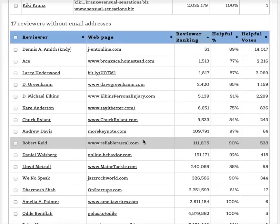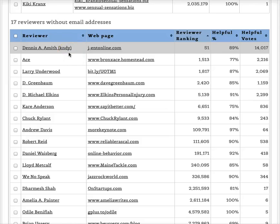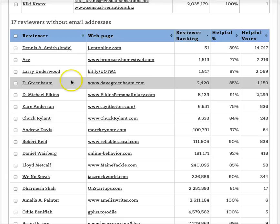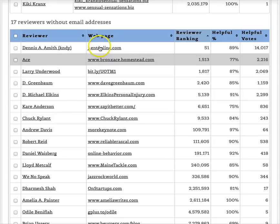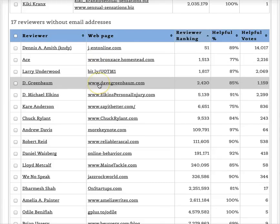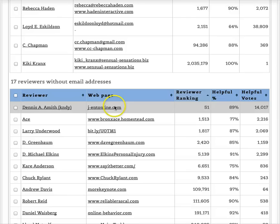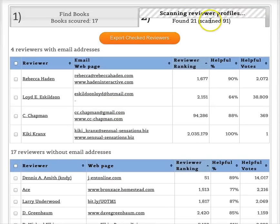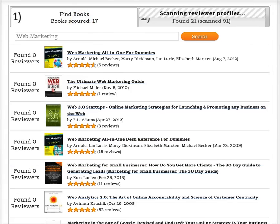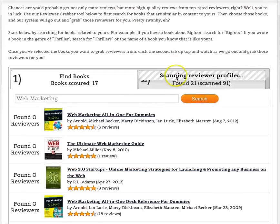Scrolling down, you'll also find reviewers who don't have email addresses listed on their Amazon profile page. They probably have an email address, they just don't list it on Amazon — so there's nothing we can do except grab their website for you. You can click any of those website links, visit the site, find their email address or fill out a contact form, and send them a note saying you'd like them to review your book. The tool is still scanning and working even as you browse.